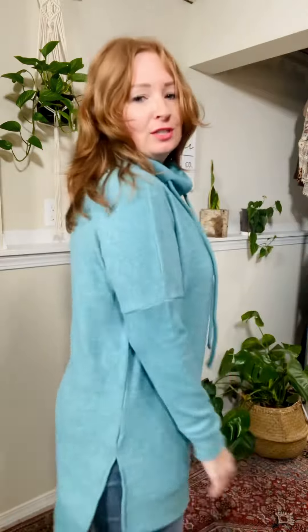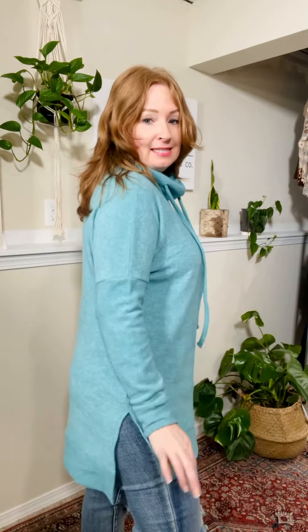This is a funnel neck, super soft little sweatshirt. It's got slits in the sides, a tie here, and then a big cowl neck here, so it's not like choking or anything like that. Great sleeve length.